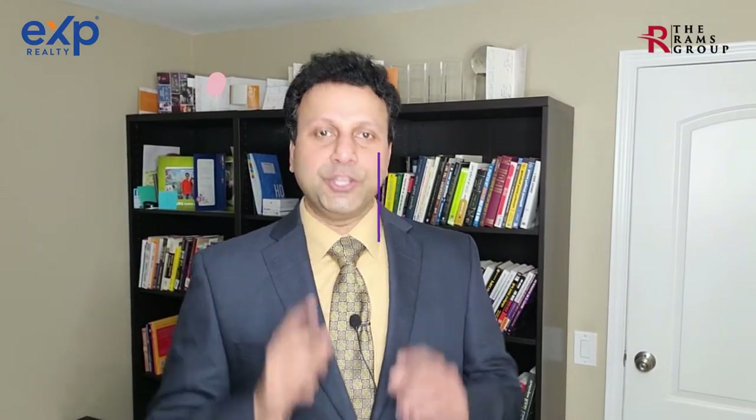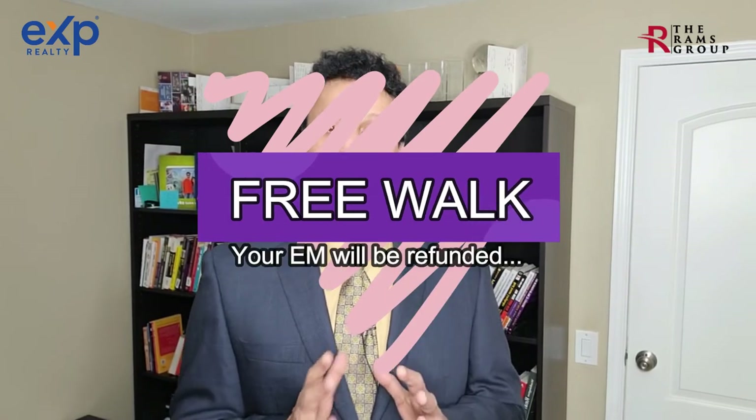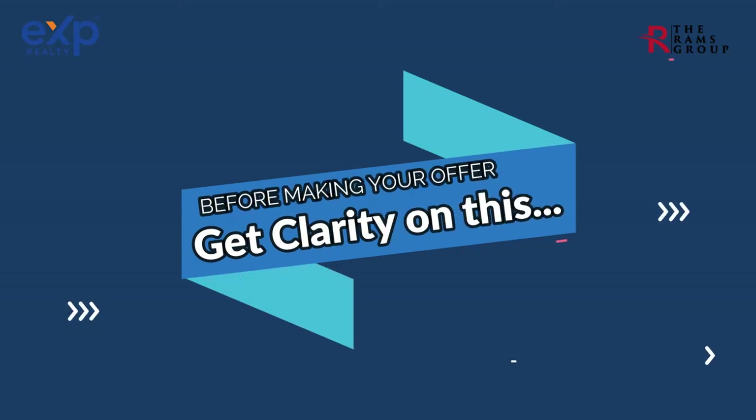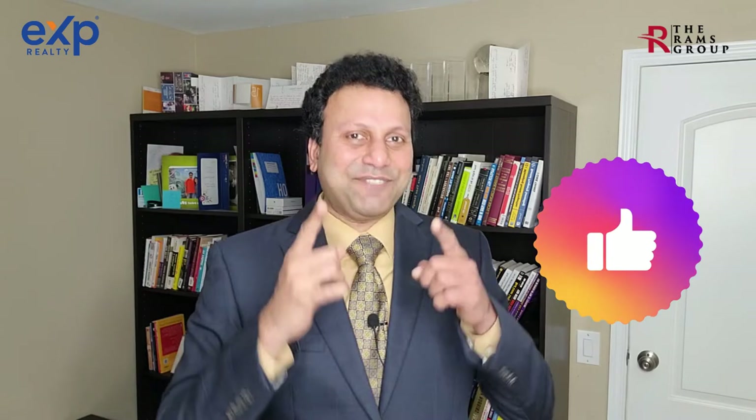Step number eleven: the right of rescission. Most builders provide a two-to-seven day right of rescission after going under contract, during which you the buyer can walk away from the purchase if you get cold feet or your situation changes. During this free walk period, your earnest money will be refunded. Beyond this period, your earnest money may be at stake should you choose to walk away.